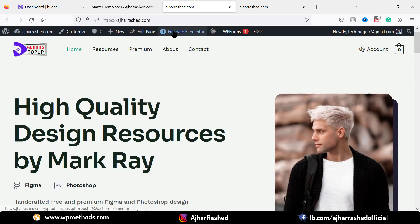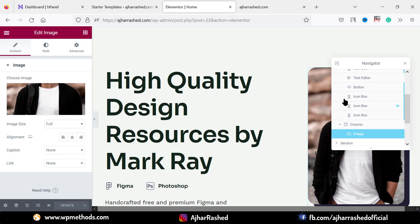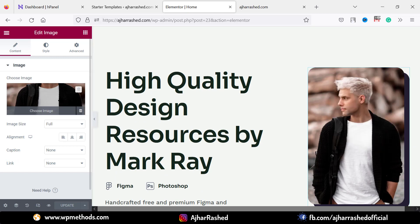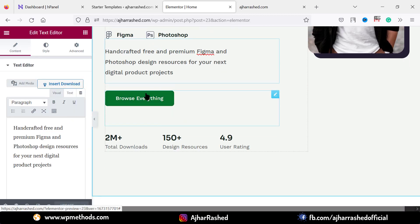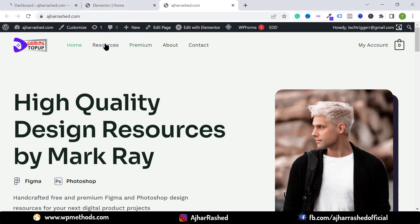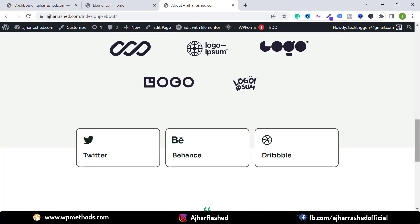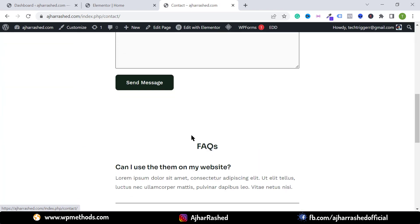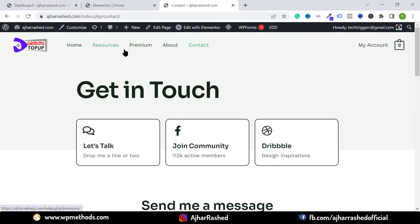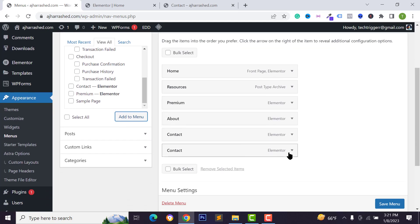To edit the page, click on edit with Elementor since we selected the Elementor page builder. You can easily change your content — click the pencil icon, click on a photo or image to replace it, add your own text, and replace button links. To change another page, go to the relevant page and follow the same process for the About page and the Contact Us page. To change menu items, go to Appearance and click on Menus.